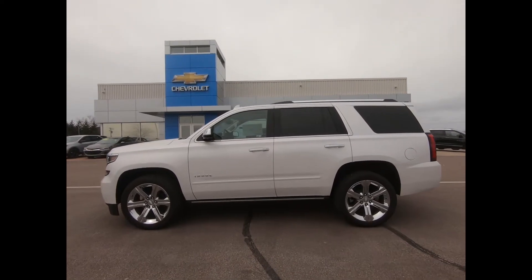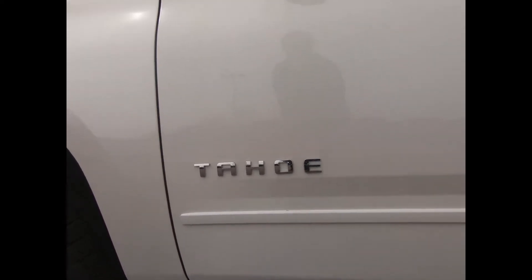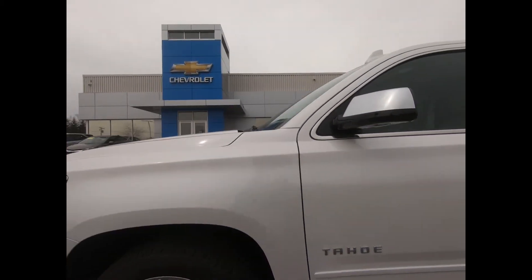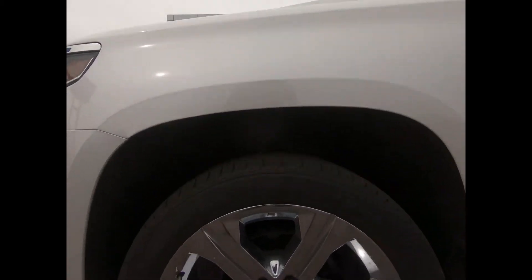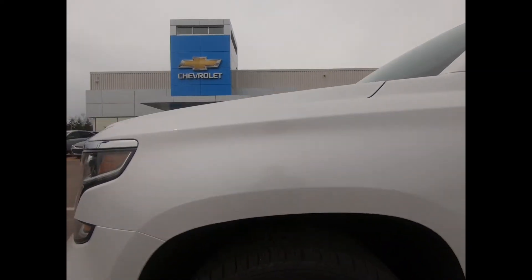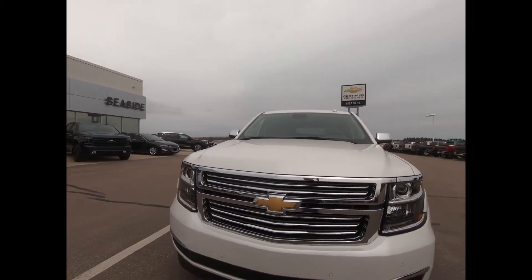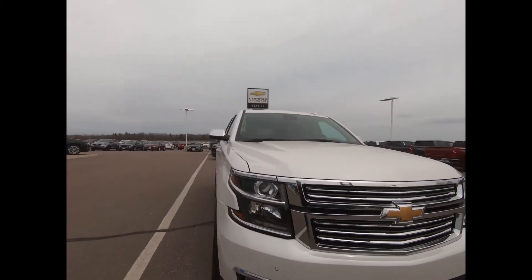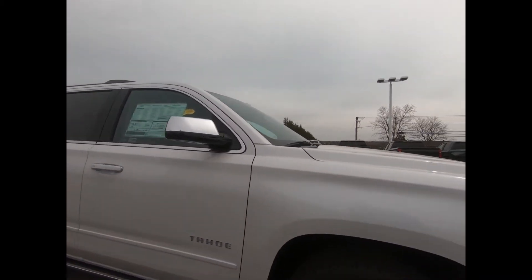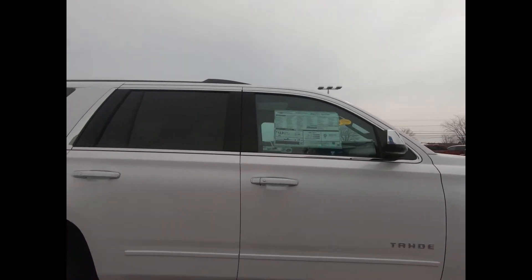You're looking at an all-wheel-drive 2020 Chevrolet Tahoe Premier in Iridescent Pearl Tricoat. It's equipped with 22-inch chrome aluminum wheels with nitro-filled all-season tires. You have power folding outside mirrors with body color caps, front fog lamps, a chrome grille, luggage rack side rails, rear cross-traffic alert, and front and rear park assist.